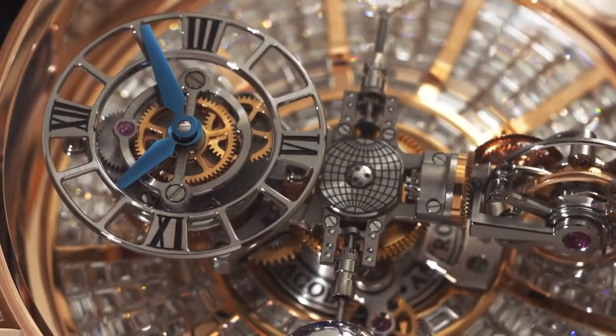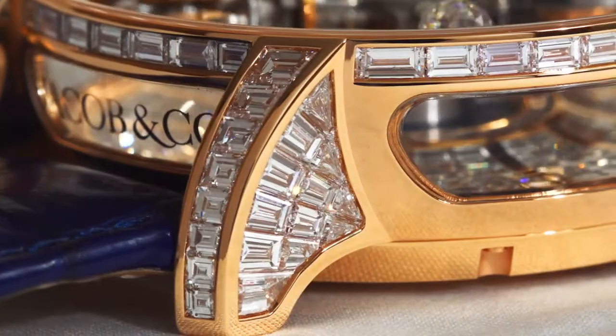The Astronomia Tourbillon Revolution speeds up the groundbreaking Astronomia movement. Viva la revolution!